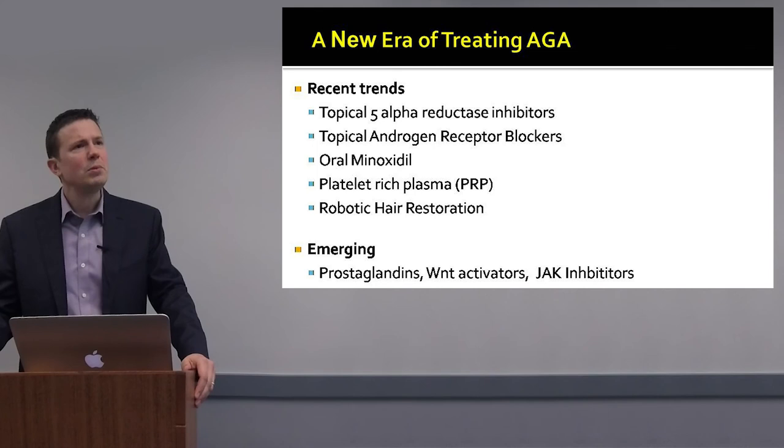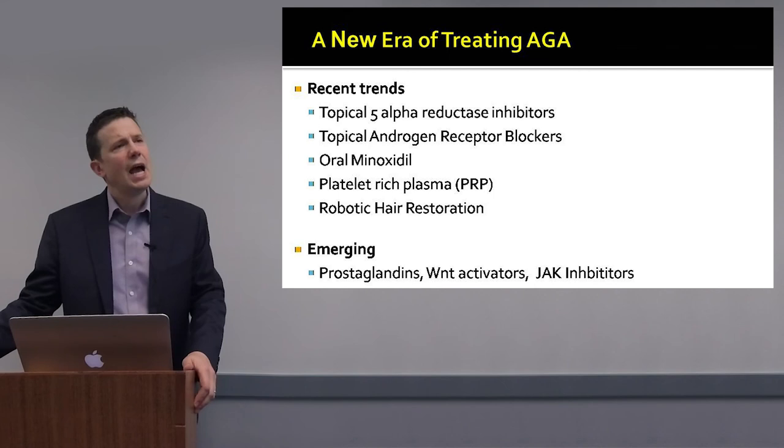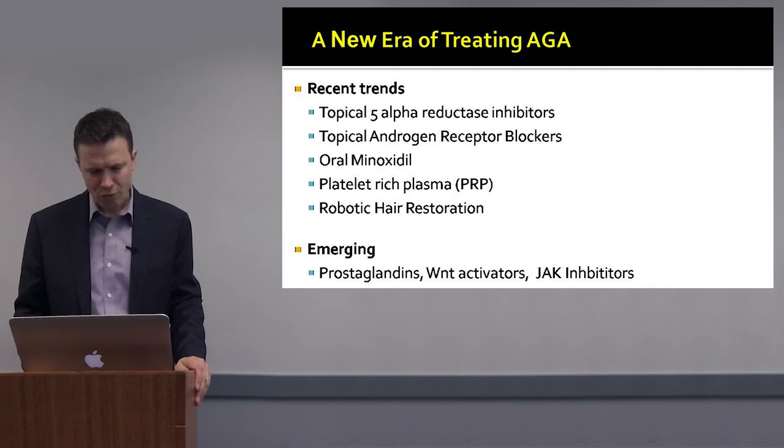There are a number of signaling pathways now recognized to be very relevant in androgenetic alopecia, including prostaglandin pathways, the Wnt pathway, and the JAK pathway. There are specific pharmacologic agents that target these pathways, and I'll review the treatments we have available for each of them.